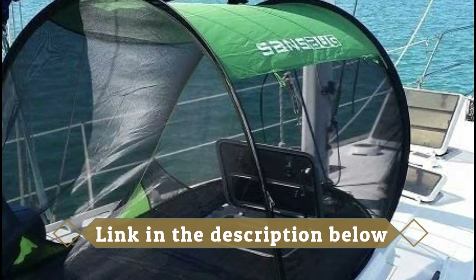If you need more space, get the Sens Bug two or three person net, which provides seven feet of usable length. Thanks for watching. I hope you like this video. If you have any questions related to this product, leave a comment below and I will get back to you as soon as possible.